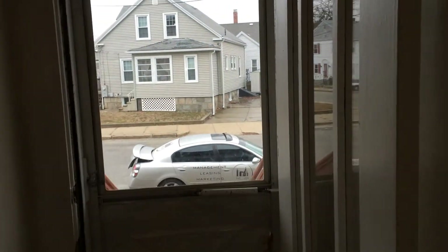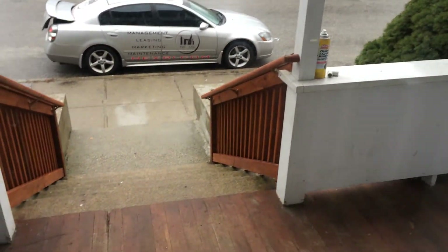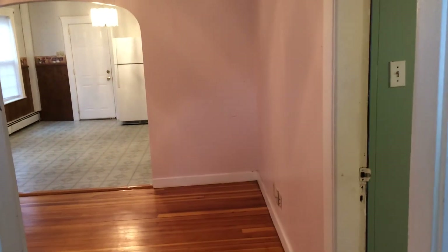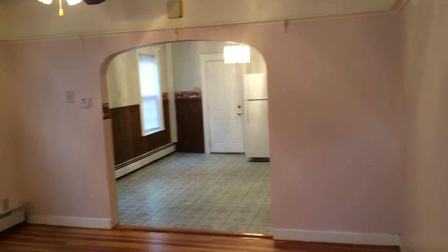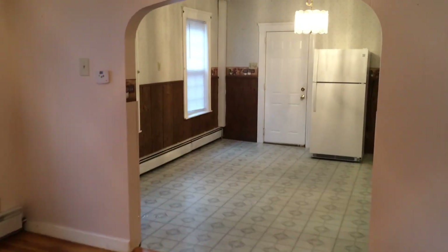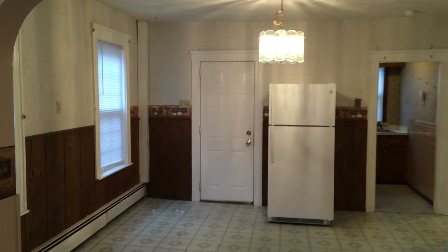Right here is the front entrance. You'll notice that it's wide open, so getting in your furniture and bedding set will be no problem. Right down here would be access to the basement. The driveway is along the left side of the house, and snow removal of the common areas is included.